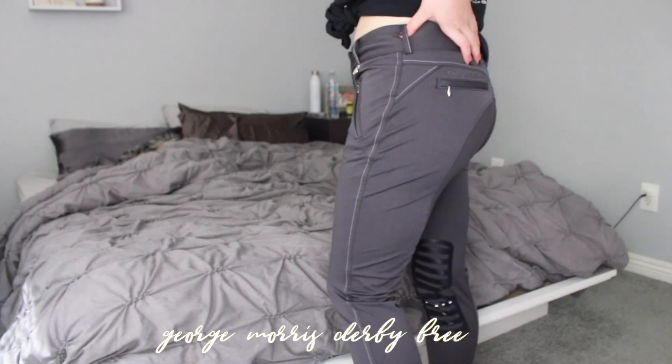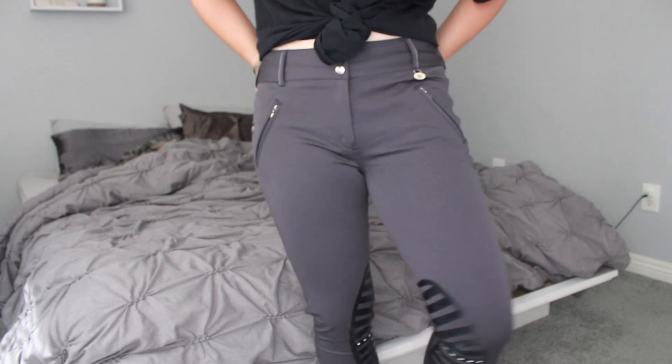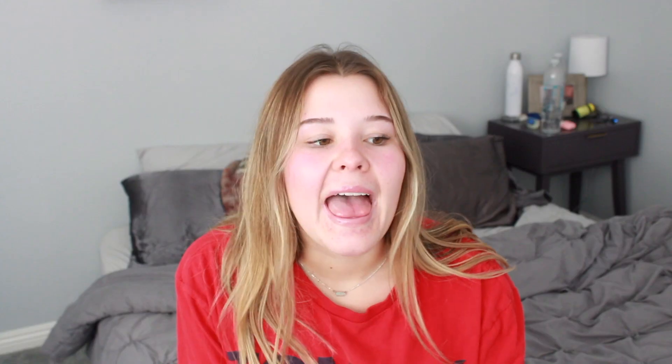Next I have these George Morris breeches. Little story time — I bought these not really knowing who George Morris was, and then I looked him up and was like, oh, might not want to represent that. So I don't wear these very often. I actually don't know why people still sell these breeches. I bought these fairly recently and only knew that George Morris was like a trainer, but I didn't know about the whole Safe Sport thing that went down with him, so it makes me a little uncomfortable to wear these.